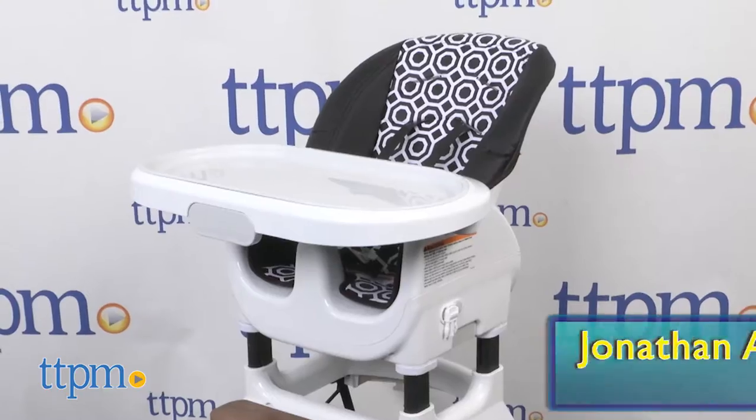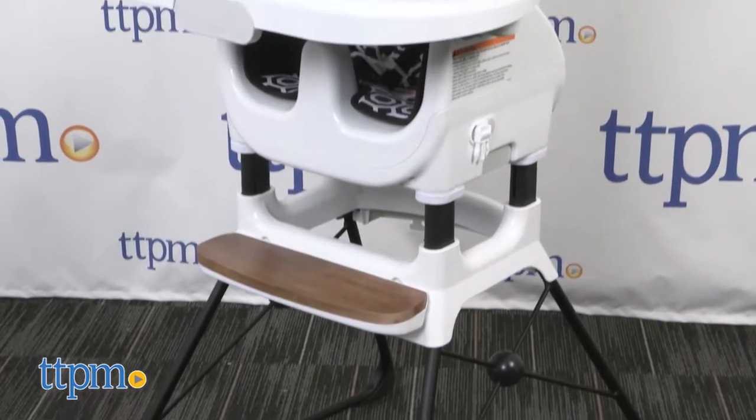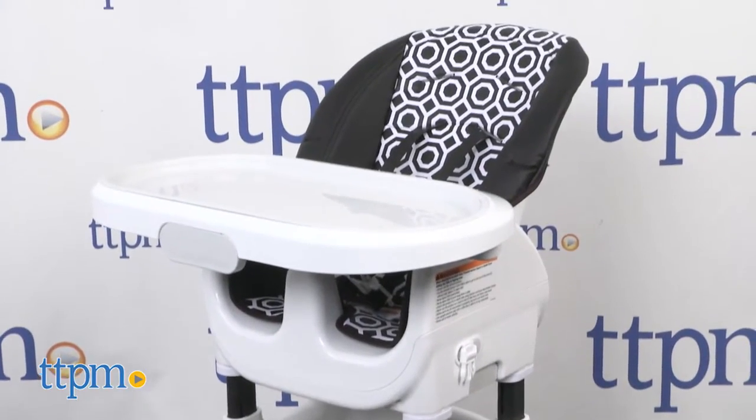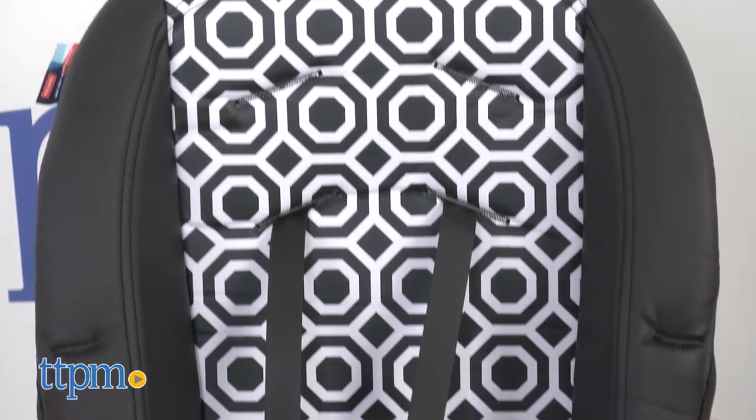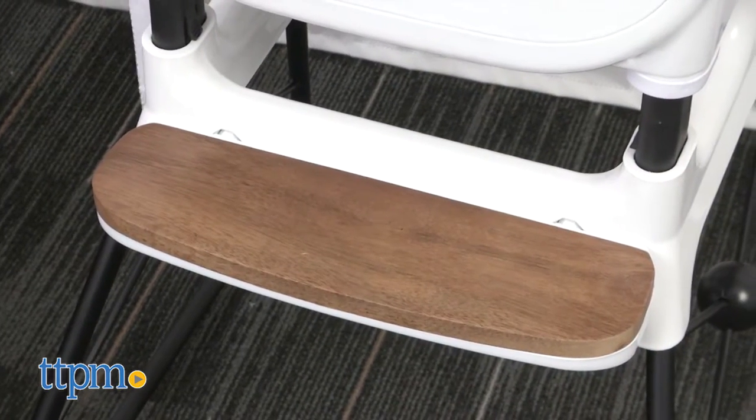Number four brings us one of the hottest collaborations this year. The Jonathan Adler Deluxe High Chair from Fisher Price is one practical high chair with all the style points. Jonathan Adler's whimsical patterns blend nicely with wooden details.